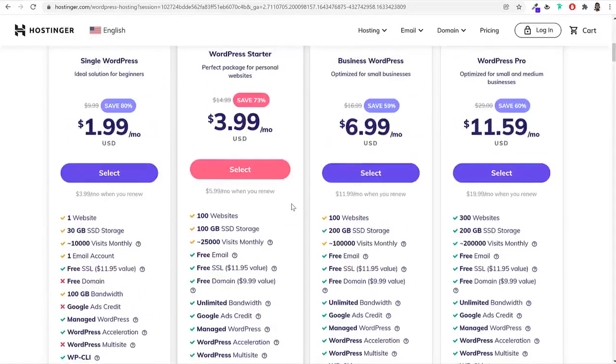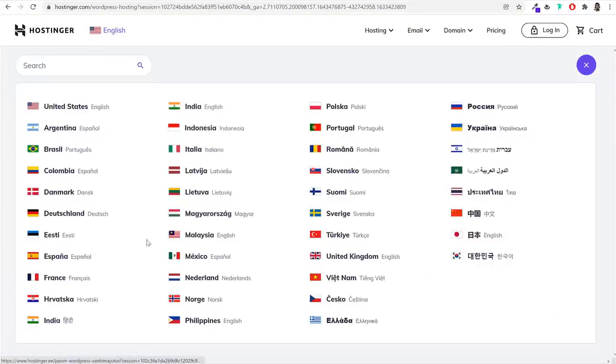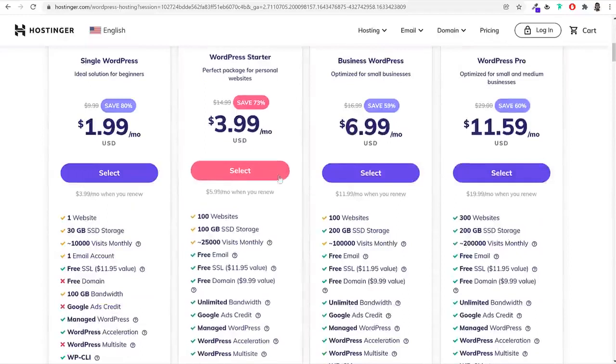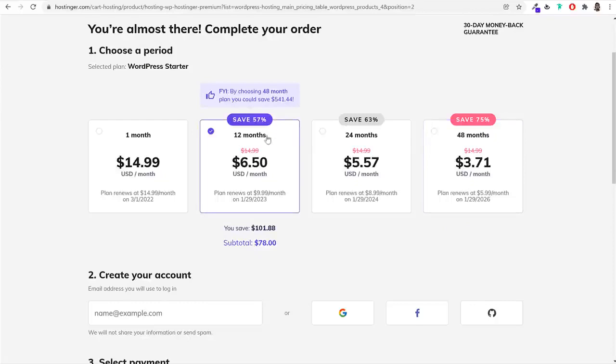If you're watching from India, you might be redirected to Hostinger.in instead of .com. Based on your country, different payment gateways are available — this is a truly multinational company. Select the WordPress Starter plan or whichever plan you want. They'll ask what billing cycle you want — going with the 12-month plan can save up to $57, and I'll give you a coupon code in the next step to save even more money.